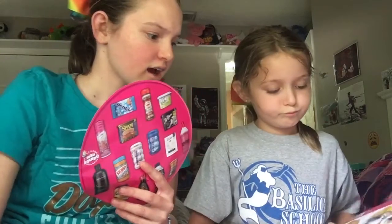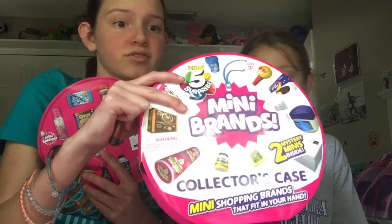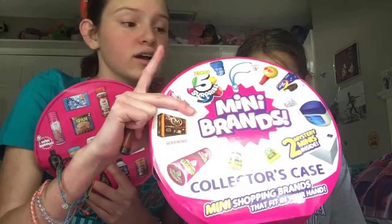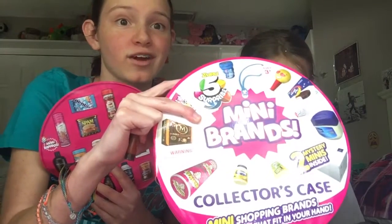We just got this at Family Dollar. I guess this is where you collect this stuff and put them inside. Okay, do not get this — please do not get this. We made a bad mistake. Do not get this. This was the worst gift we've ever had.